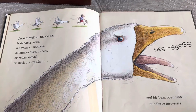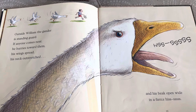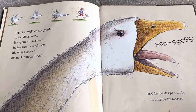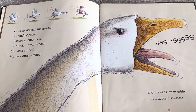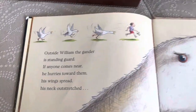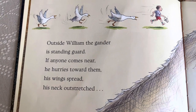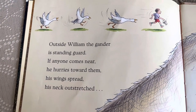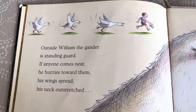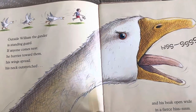Outside, William the gander — which is what a daddy goose is called — is standing guard. If anyone comes near, he hurries toward them, his wings spread, his neck outstretched, and his beak wide open in a fierce hiss. William the gander is protecting his babies.